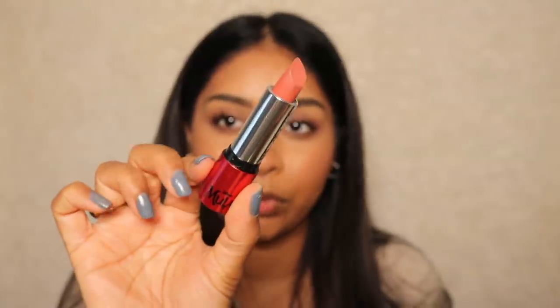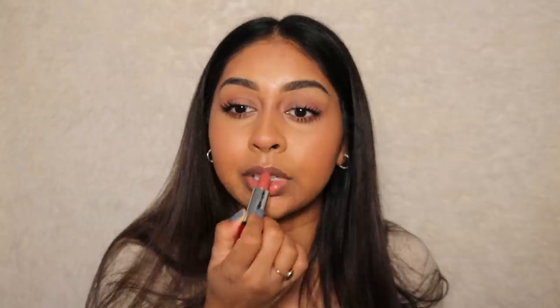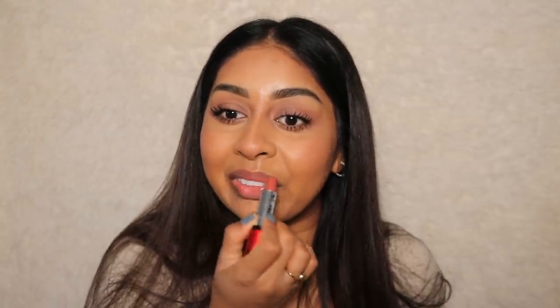For lips I'm gonna go in with this really pretty shade from ColourPop — it's from their Moulin collection and this is called Who Are Moulin. Such a pretty shade. It really reminds me of one of those MAC shades. Oh, I feel alive!